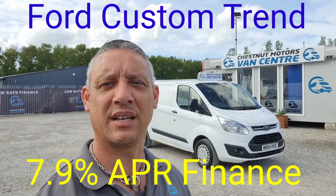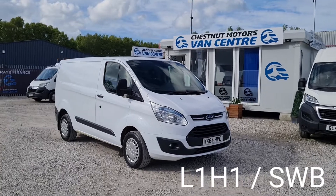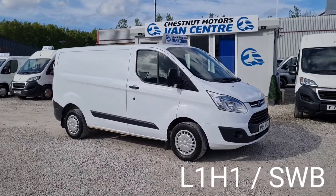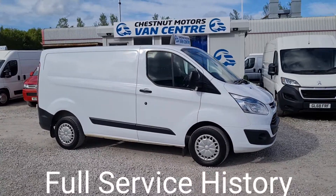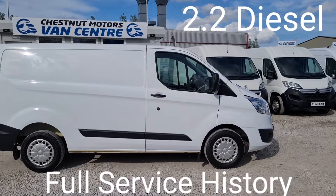Hi, I'm Richard from Chestnut Van Centre. Let me show you around this 2014 Ford Transit Custom. It's a 2014 64-plate Transit Custom, Trend spec L1 H1, which is a short wheelbase low roof. It's a 2.2 diesel.